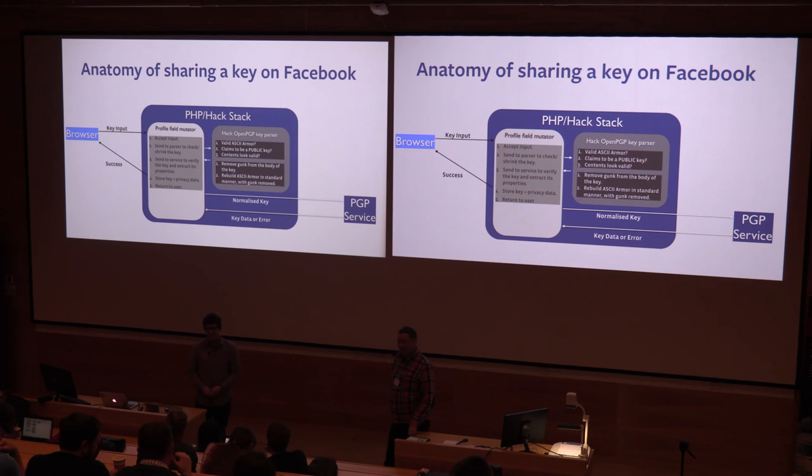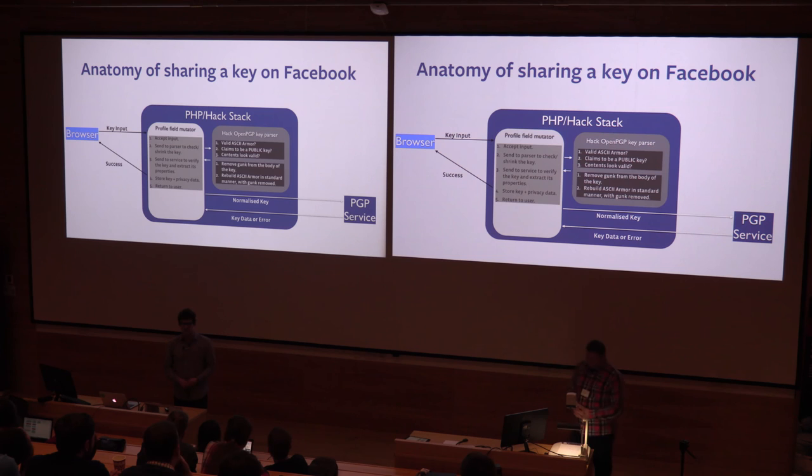You ingest password lists and so on — do you do anything similar, scraping paste sites for private keys? Not that I'm aware of. If someone is sharing their public key on Facebook, we sort of don't want to know their private key. Whereas with passwords, when we scrape them we're not storing the password — we store a hashed representation. But with their private key, this is something that we definitely should never see.